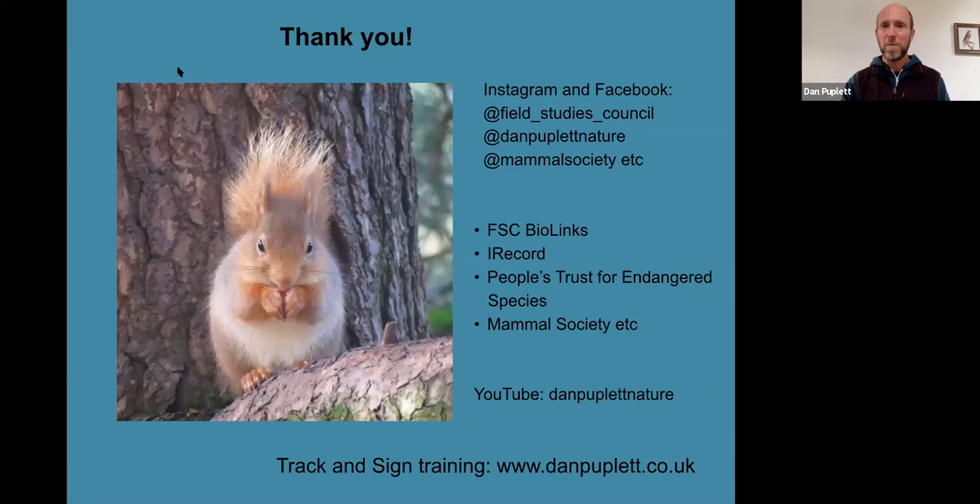Thank you to FSC for the invitation to do this talk and to everyone for attending. On social media there are several pages on Instagram and Facebook — including my own — with lots of tracking content. FSC BioLinks, the Mammal Society, and others also offer plenty of opportunities for citizen science and getting involved in biological recording.